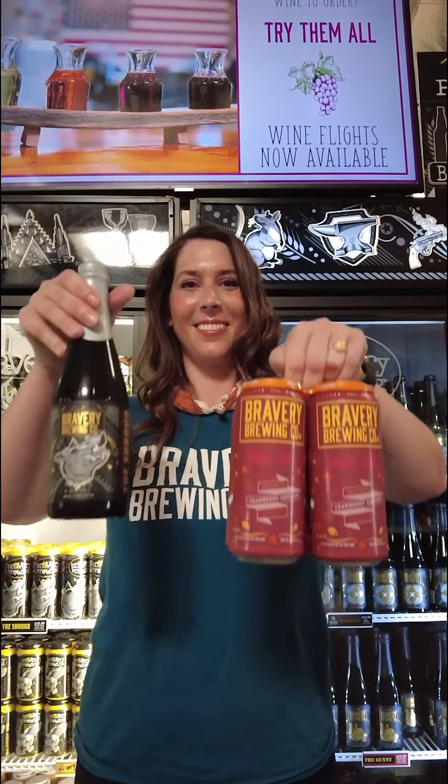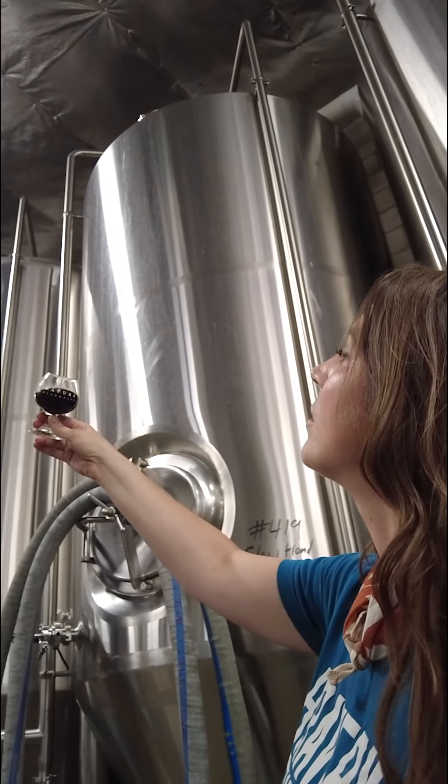We have had a barrel aging program since the start of our brewery. One of my favorites that we've done is place our Russian Imperial Stout into a bourbon barrel and then add chocolate and hazelnuts.